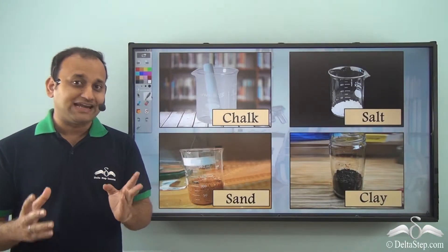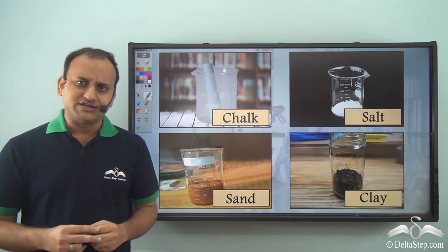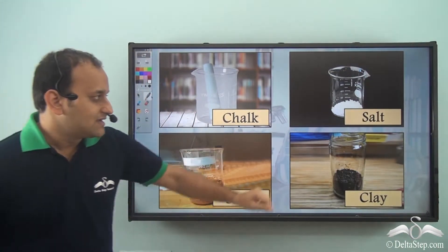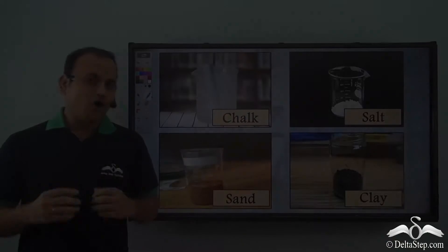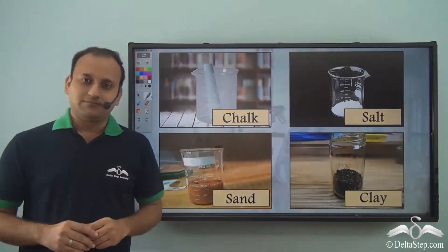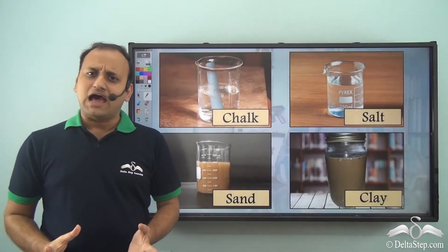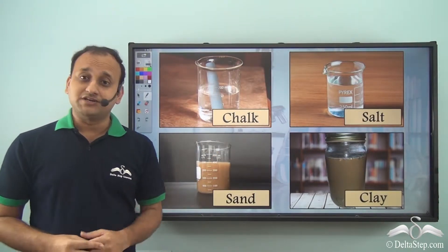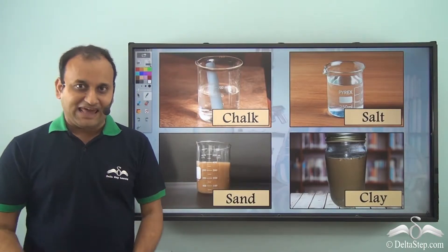Samir had a very important laboratory test the next day, so he collected some very important materials: a piece of chalk, some salt, sand, and clay. All these materials were very important and he kept them separately on a table. Then something unexpected happened — his brother Anish is only 5 years old and doesn't understand the importance of these materials for Samir's test, so he started playing with them.